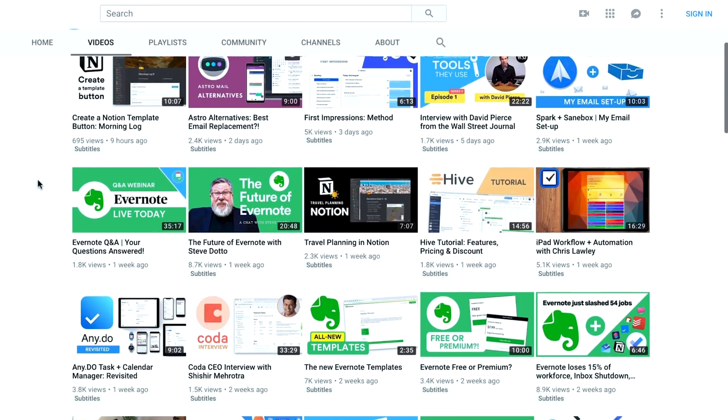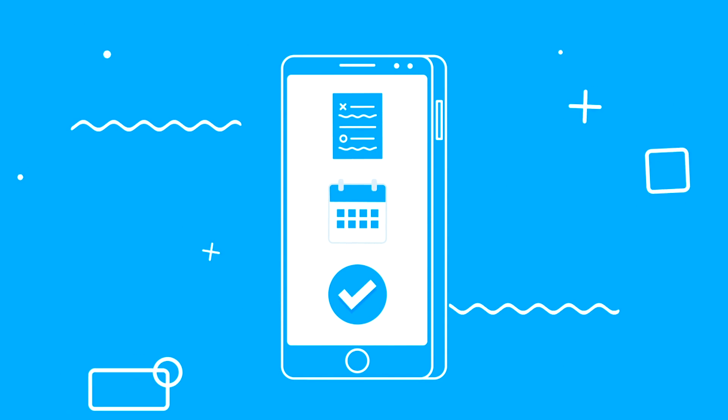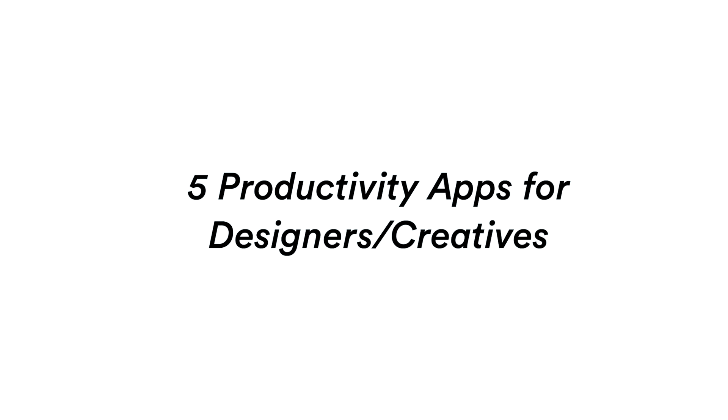Hello everyone. Thank you very much to Jesse for having me here on the channel — it's so awesome to be here. I run a YouTube channel called Keep Productive which reviews productivity software and helps you match up the most suitable one for you. Jesse will be on my channel very soon doing a full outline of how he uses Trello in his daily routine, so that's going to be quite exciting. I'm going to be outlining five productivity applications that are perfect for creatives and designers like yourself, hopefully giving you a nice outline of some useful apps you can apply to your routine.